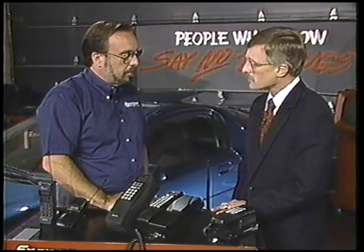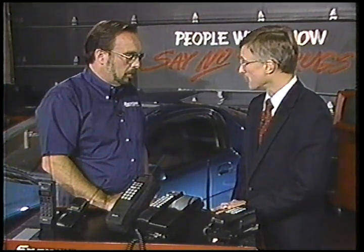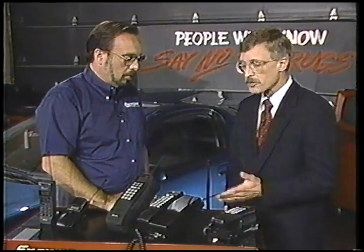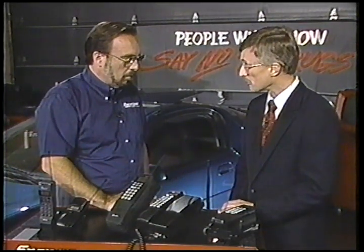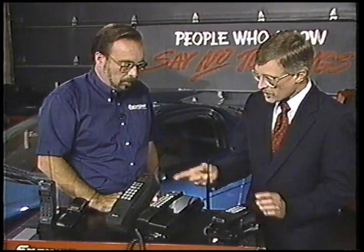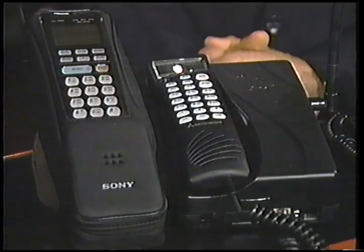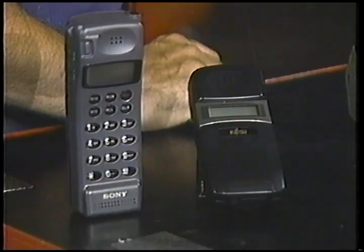Once we've decided on the carrier, we have to start considering what type of equipment to buy and where to buy it. Well, once you've picked a carrier, you should ask that carrier what agents and retailers represent them, and then go out and compare phones. We have three basic types of cellular phones today. Starting here, this is what's known as a mobile unit — this type of phone is actually hardwired and installed in the car. Next, we have two transportable units, phones that you can easily move from car to car. And then at the end here, we have the top of the line today: the portable phone, a phone that's so small you can carry it anywhere.